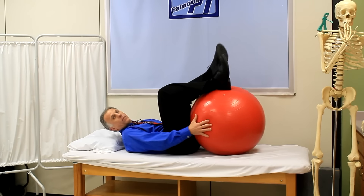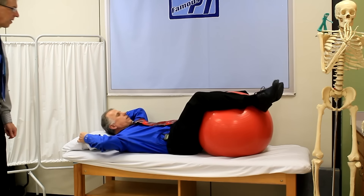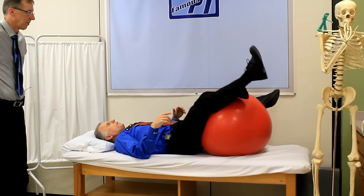You need to get yourself a ball — they cost about fifteen to twenty dollars at Target or wherever. It's called a physio ball or exercise ball; they have different names for it.